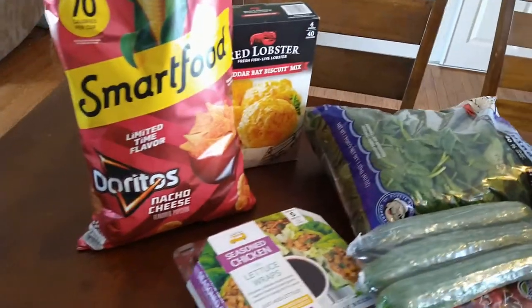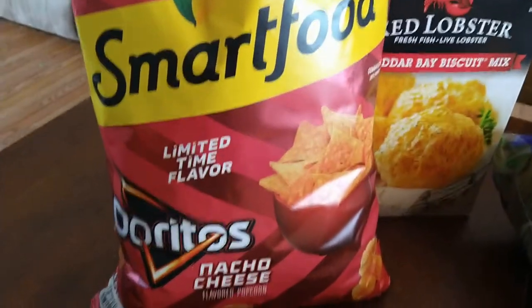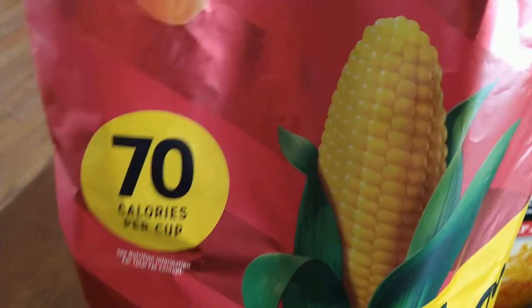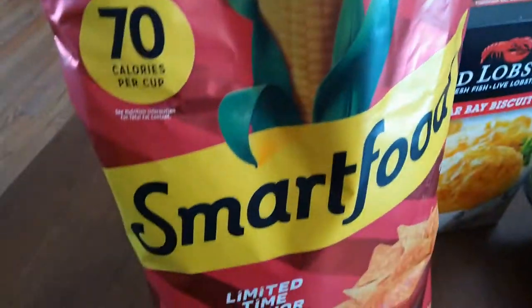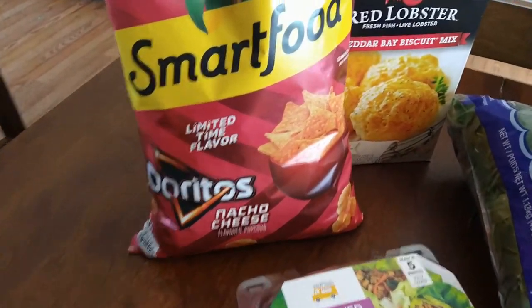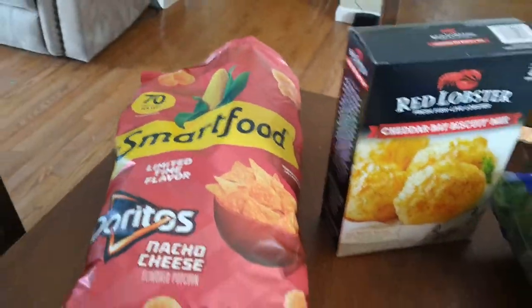The first thing that got me to go to Sam's Club today is I saw on somebody else's haul this Dorito nacho cheese Smart Pop popcorn — 70 calories per cup. We tested it on the way home, and yes, we are getting it every time. Definitely recommend — it tastes exactly like Doritos, but being Smart Pop just feels so much better.